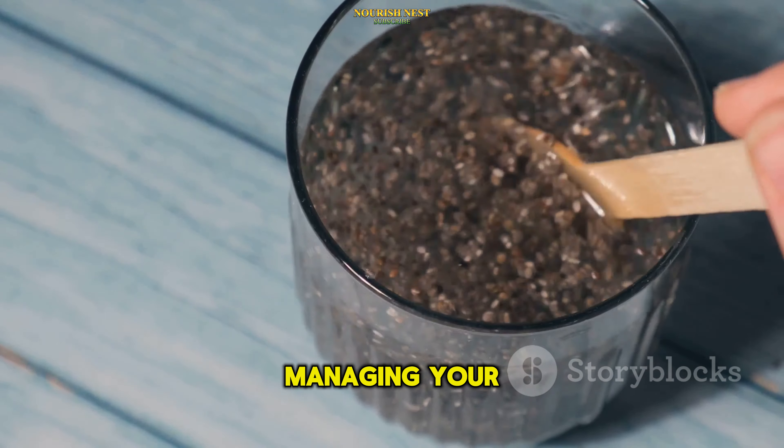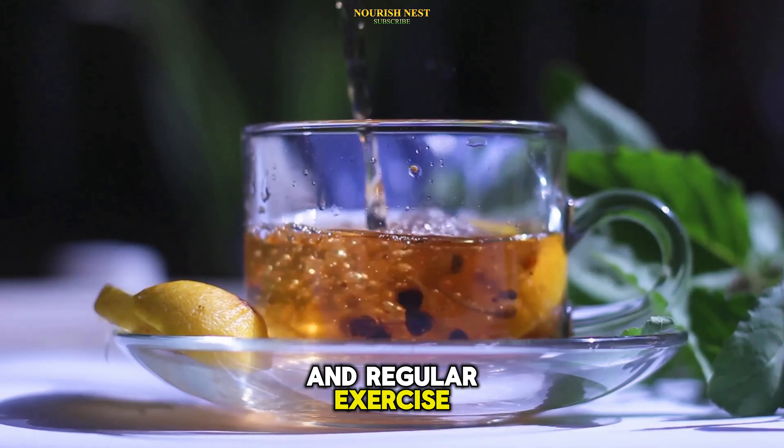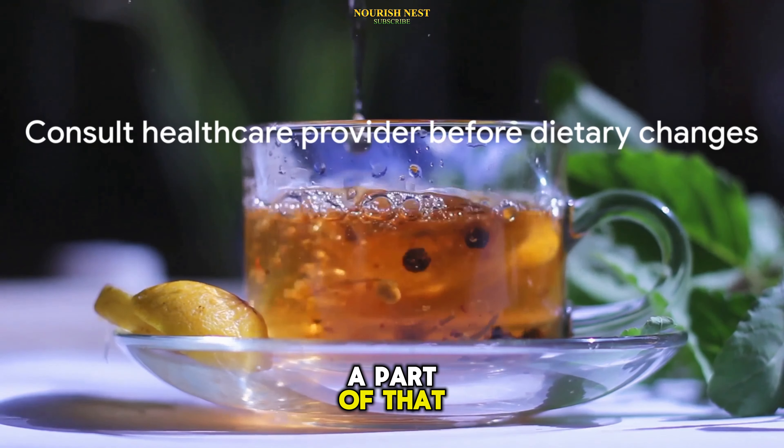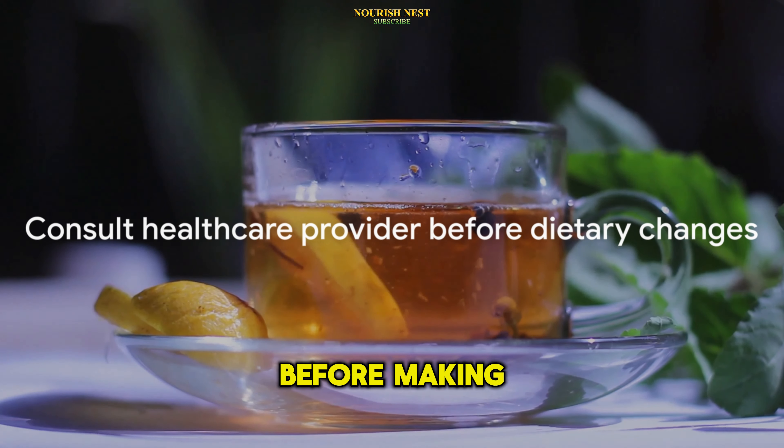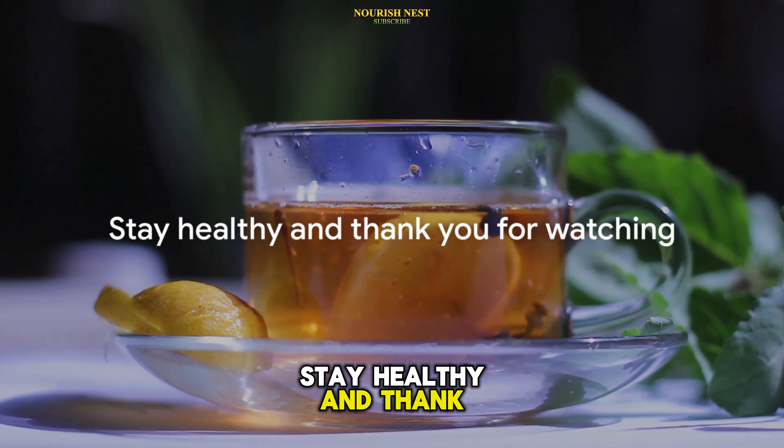Remember, managing your blood sugar levels involves a balanced diet and regular exercise. These drinks are just a part of that. As always, consult with your healthcare provider before making significant changes to your diet. Stay healthy, and thank you for watching.